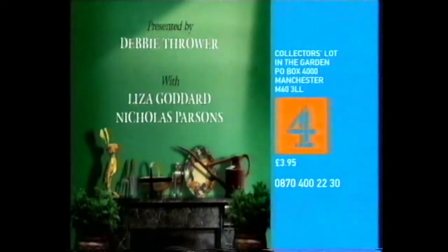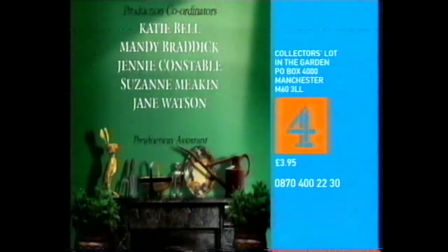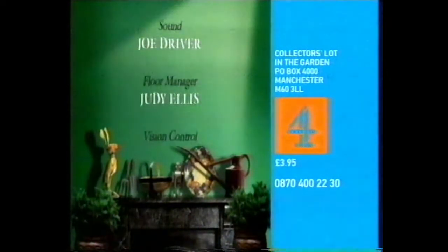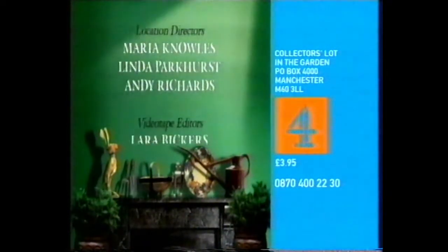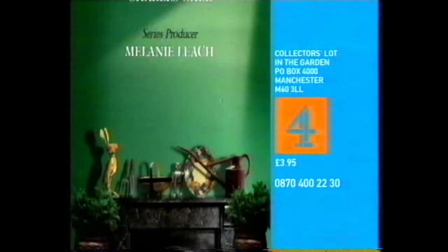Channel 4 is producing a booklet to accompany this series. To order your copy, send a cheque for £3.95 payable to Channel 4 Television to Collector's Lot in the Garden, PO Box 4000, Manchester M60 3LL. You can also call the Channel 4 order line on 0870 400 2230.